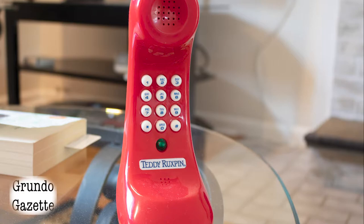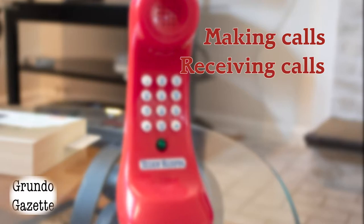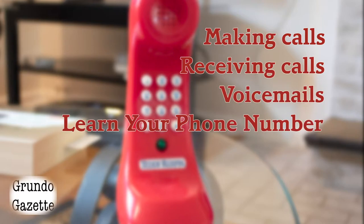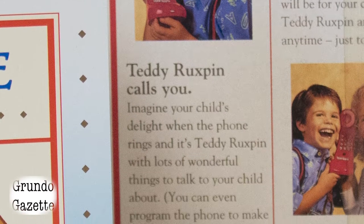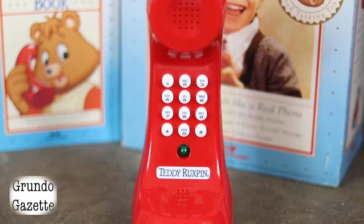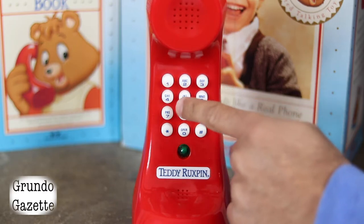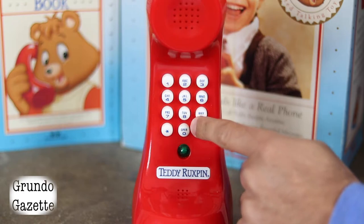The Teddy Ruxpin telephone performs four main functions: making calls, receiving calls, receiving voicemails, and dialing your own phone number. You won't have to worry about memorizing anyone's phone number. You can talk to either Teddy or Grubby — both characters are assigned a set of auto-dial numbers on the keypad. To talk to Teddy, just press 1, 2, 4, 6, 8, 9, or 0.